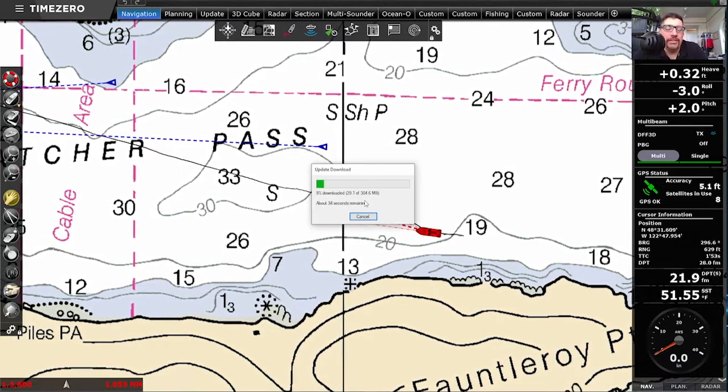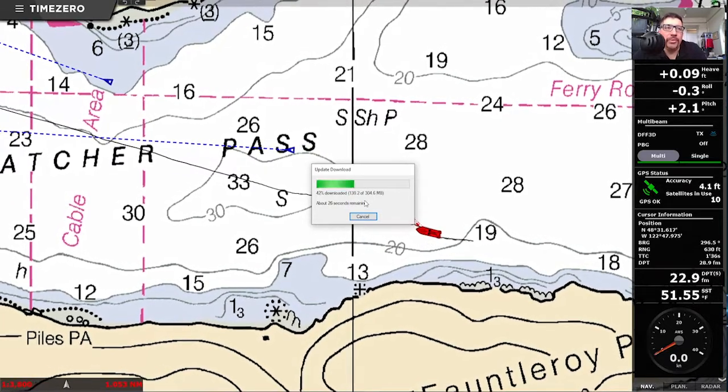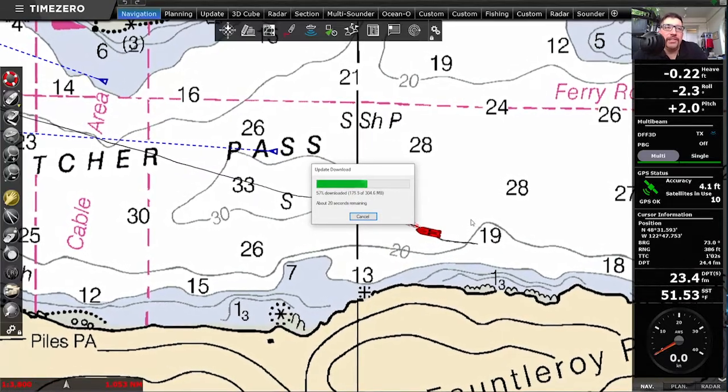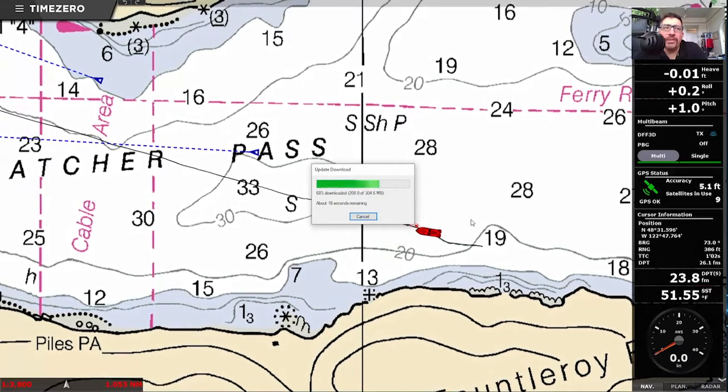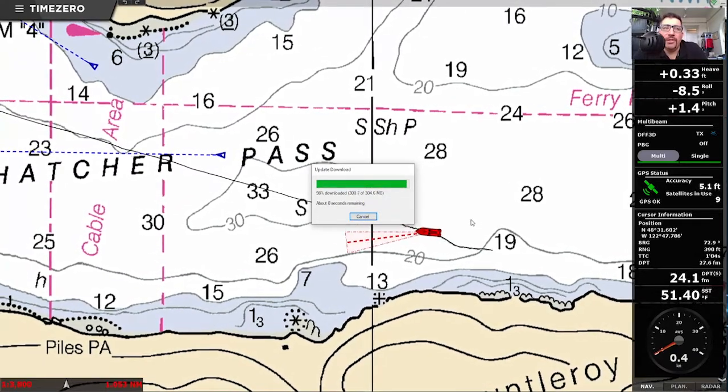I'm going to speed up a little bit of this so we can have a shorter video, but it will download while the software is still running. You'll notice that the file size is a lot smaller than our previous installers because it is truly an update as opposed to a full installation.